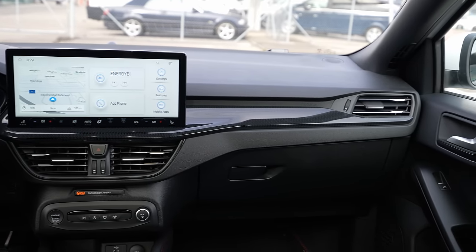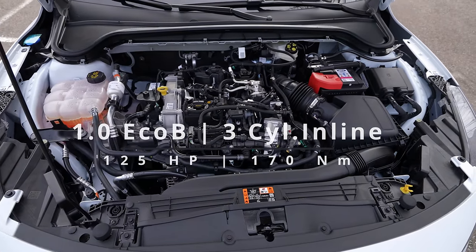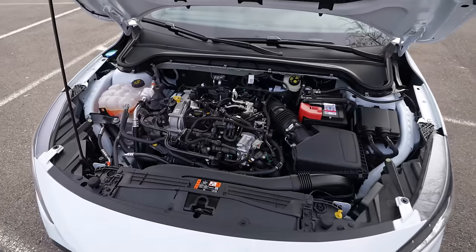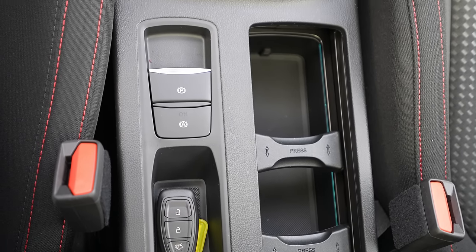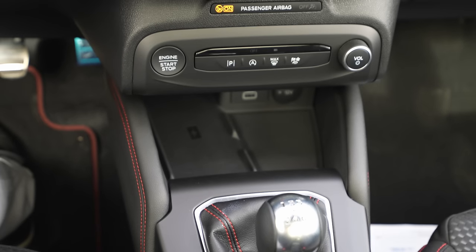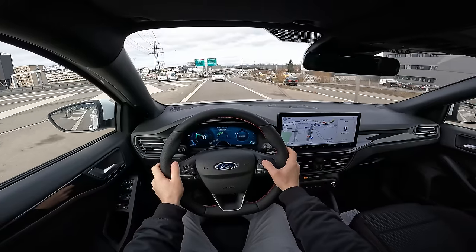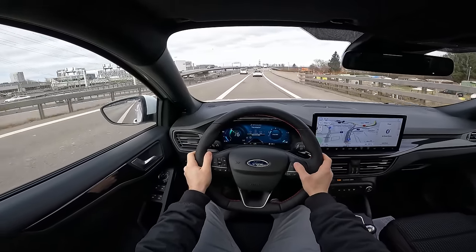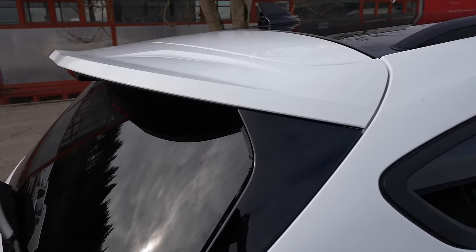This car comes with a one-liter petrol engine EcoBoost, three cylinders in-line, and a mild hybrid system — meaning it has a 48-volt battery and a small starter electric motor that helps the petrol engine. Together, the maximum power is 125 horsepower and 170 Newton meters. It's front-wheel drive and all the power is connected with a six-speed manual transmission. I was super impressed with the gear shifter — it works really well when you change the gears.